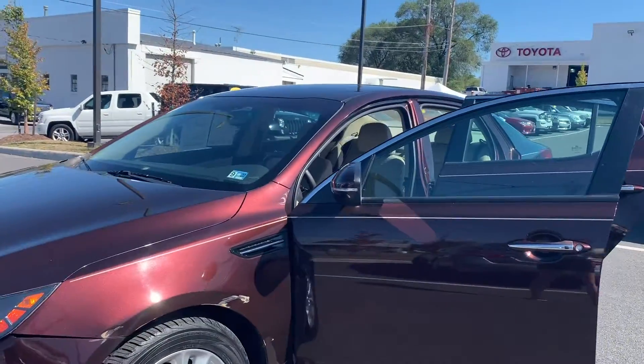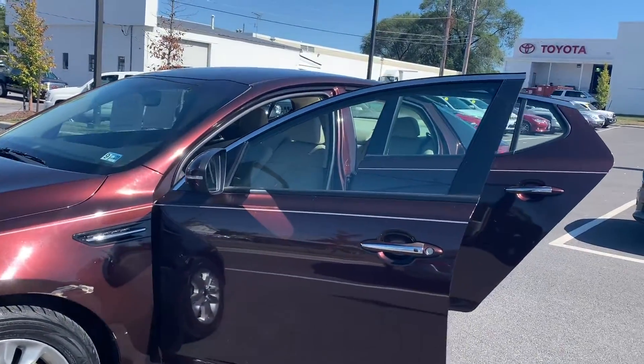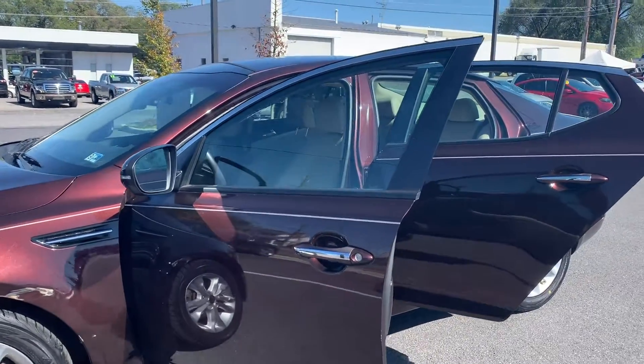Some features include leather seats, automatic temperature control, Bluetooth, front dual-zone AC, and auto-dimming rear-view mirror.